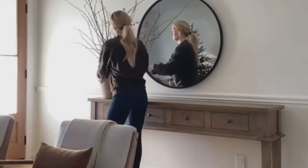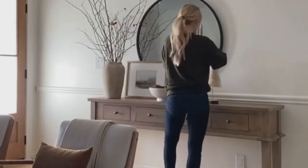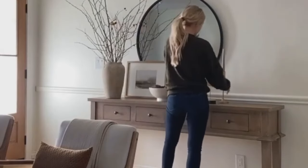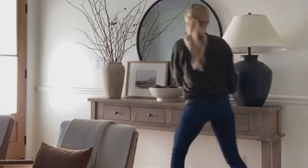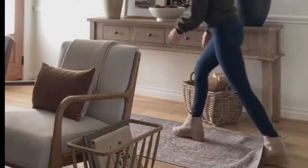Starting off at number 10, we have the Rustic Charm Entryway Table. This design embraces the beauty of natural wood with a distressed finish, bringing warmth and character to your home. It's perfect for those who love a touch of the countryside in their urban space.